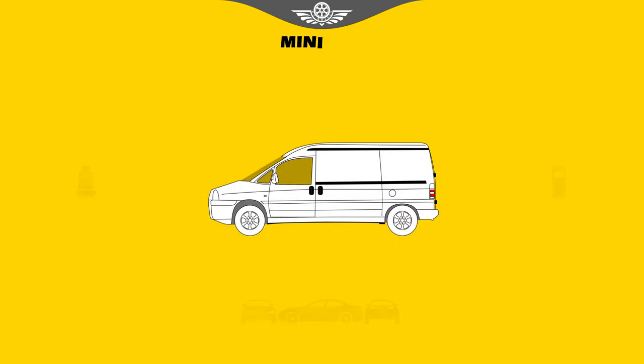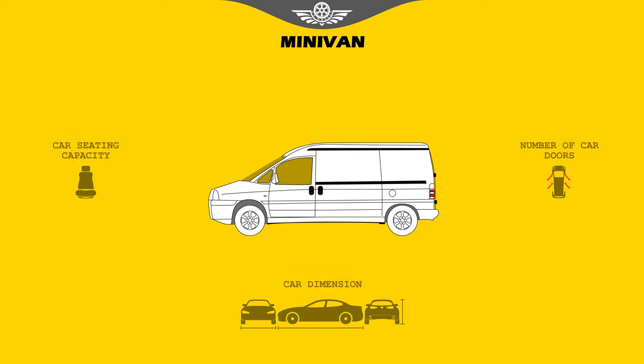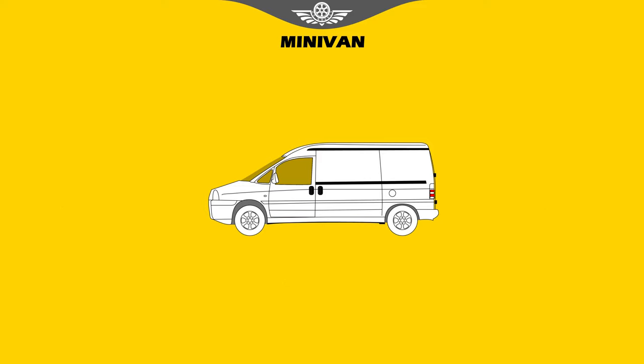Minivan. Minivans are the workhorses of the family car world — the best at carrying people and cargo in an efficient package. They're called minivans but they are far from mini. They are tall boxes on wheels with sliding side doors for easy access and a rear hatch that opens to a large cargo area. Most minivans have adjustable seats in their second and third rows that often can be removed or folded into the floor to create a huge open cargo bay.